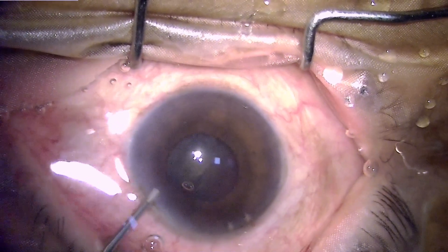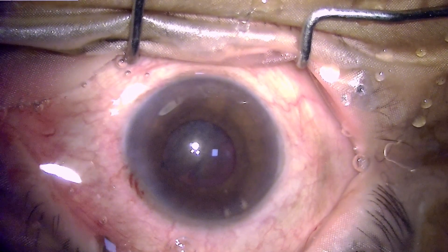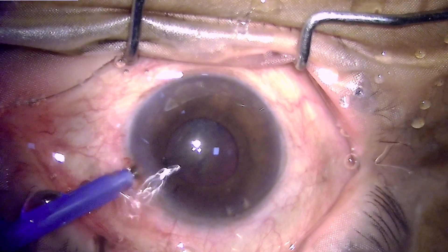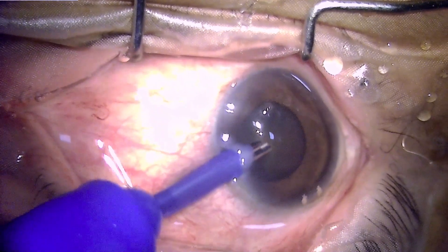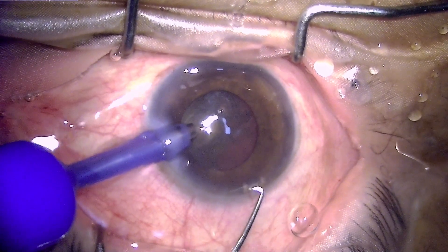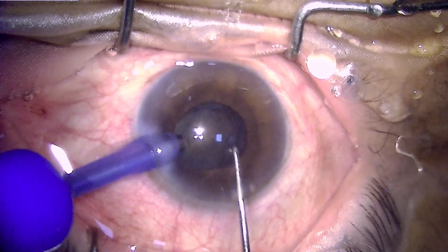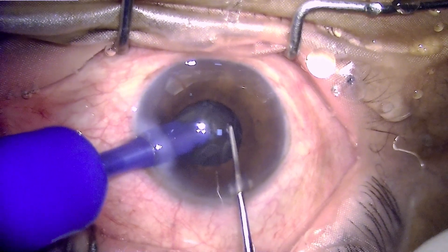Hydrodissection is performed to mobilize the nucleus into the capsular bag for manipulation and removal. Proceeding for phacoemulsification — right now the pupil size is approximately 5 mm and we will go for a direct horizontal chop. During fluid flow, the iris, which is not very steady or sturdy, shows many fluctuations and fluttering — a sign of floppy iris syndrome.